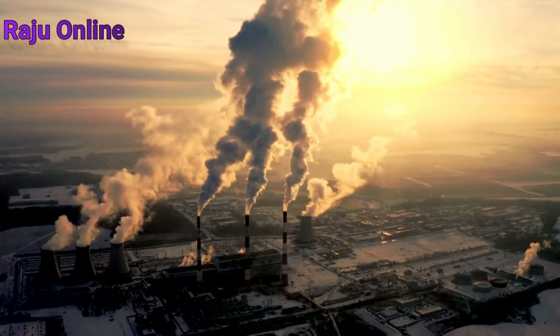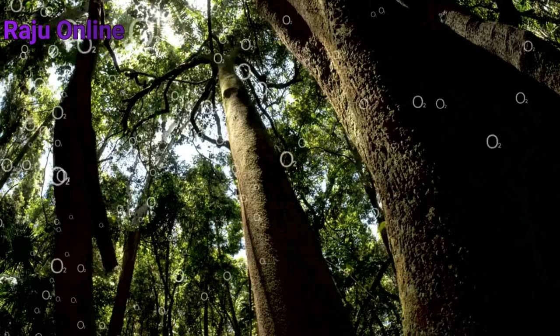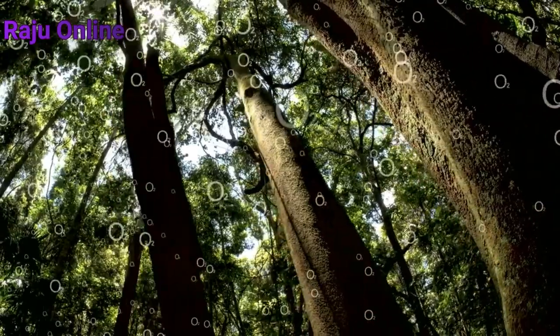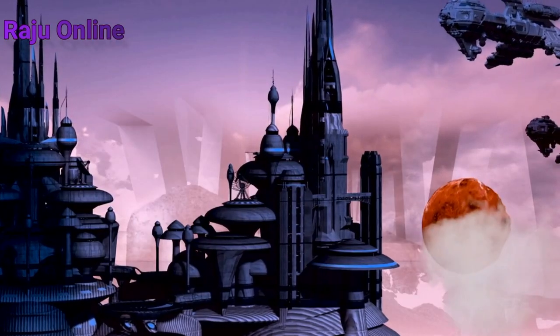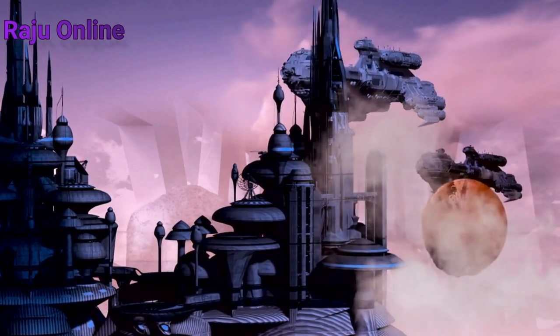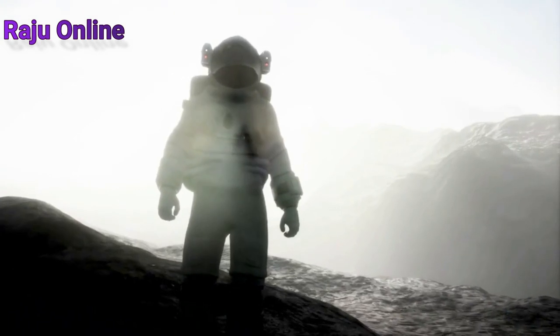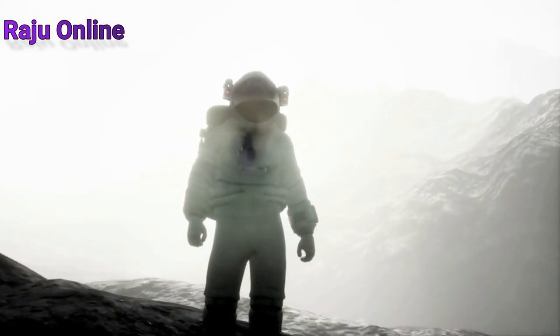You probably wouldn't find anything approximating an ocean here — the tremendous temperatures would boil away all the water, just like on Venus. Any life you could come across would have to endure these harsh conditions, or exist below the surface. Up in the clouds at a height of about 50 kilometers (30 miles) would be one location where you might find life, where temperatures would be in the 30 to 70 degrees Celsius (86 to 158 degrees Fahrenheit) range.